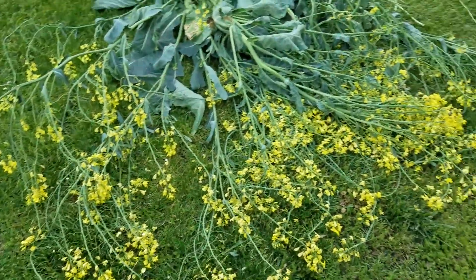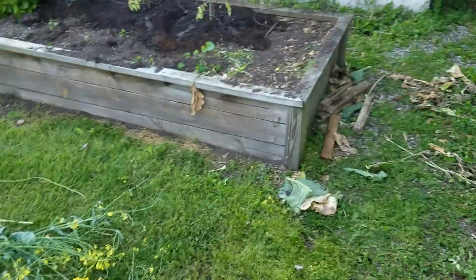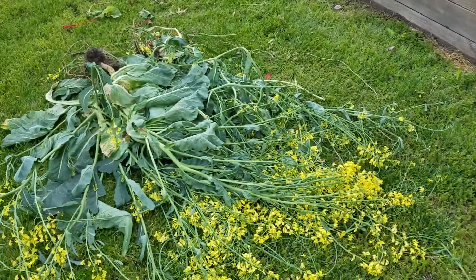The daisies are coming up. This is all collard greens, and they're all at the end of the bed here. Yanked them.